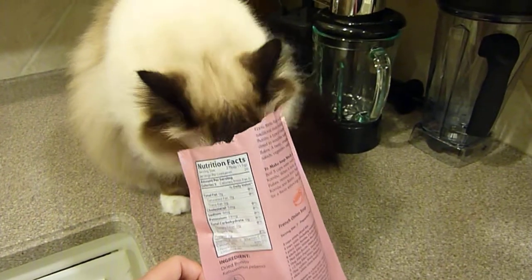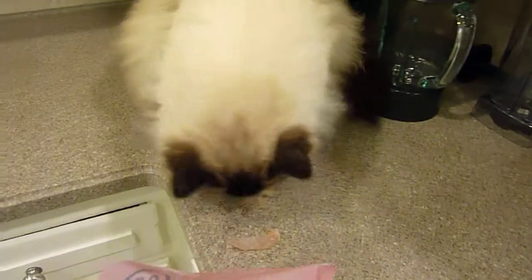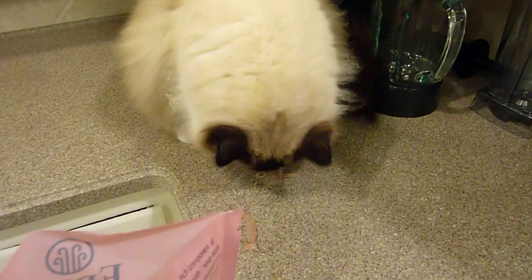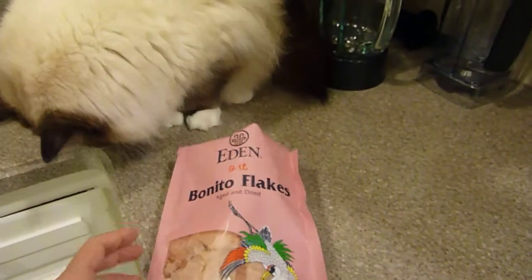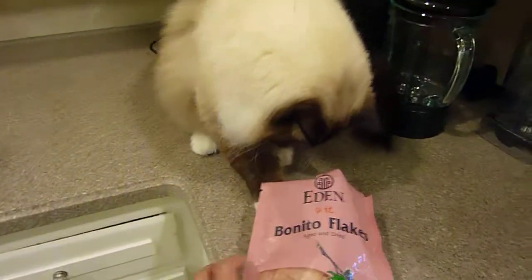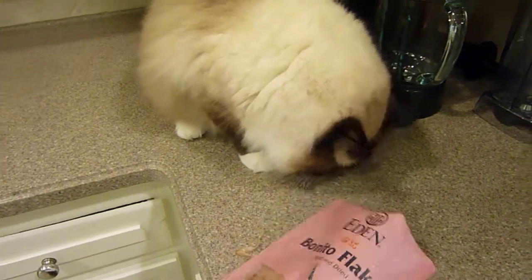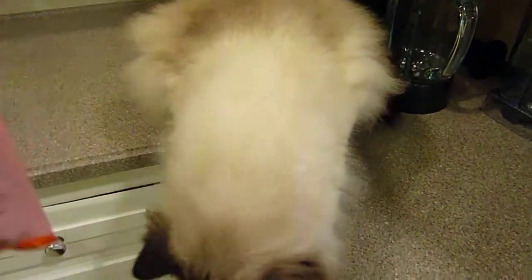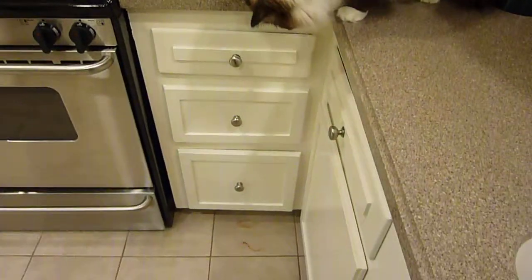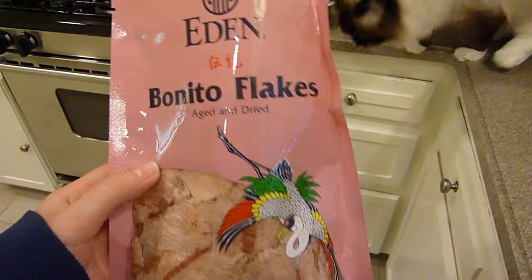I've recommended Bonita Flakes before, but what I wasn't aware of is that after the tsunami that happened in Japan — because this is actually a product of Japan — there are higher levels of mercury in the fish. Eden Foods makes sure that the fish is safe for human consumption, so that means it's safe for my kitty's consumption.